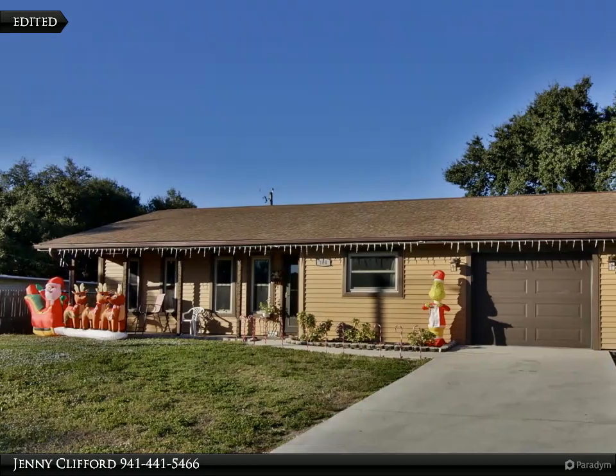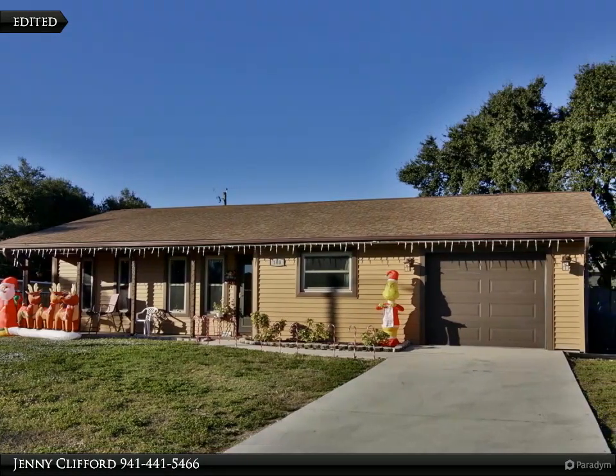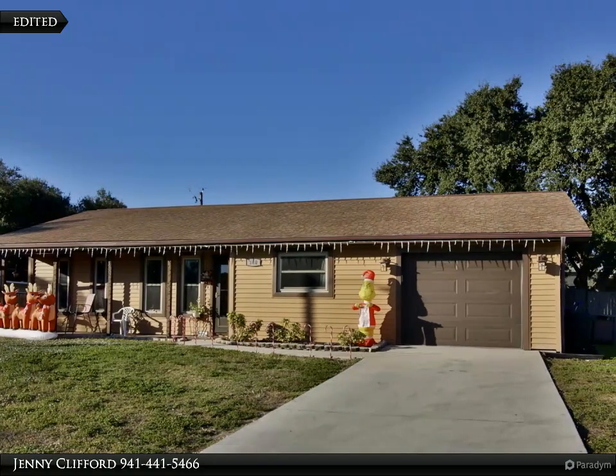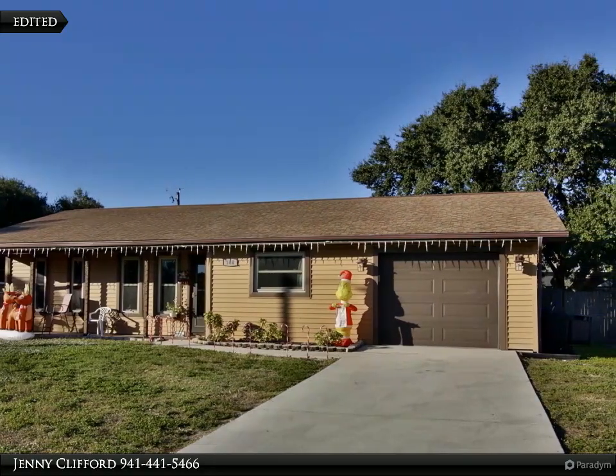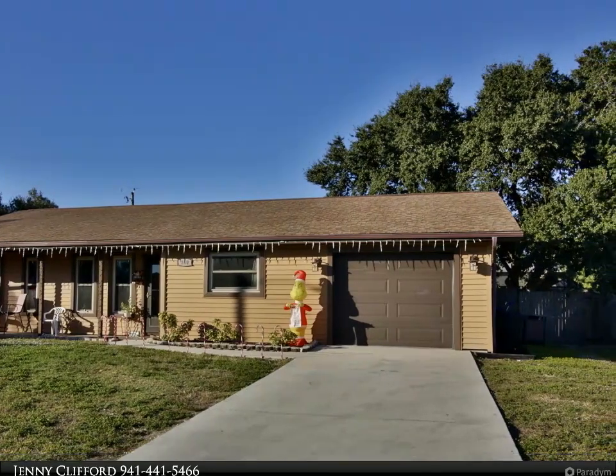More details coming soon for this desirable South Venice home in preferred flood zone X. All windows have been replaced, as well as the garage door, siding, soffits, and flooring. The spacious backyard is completely fenced in with access for an RV or trailer.